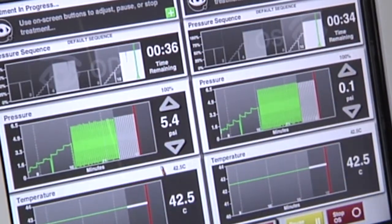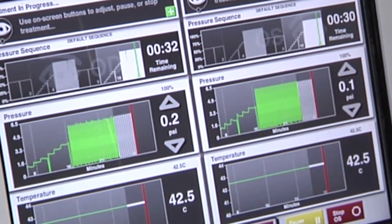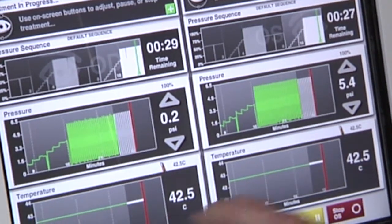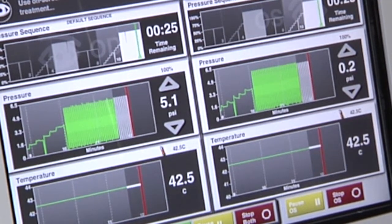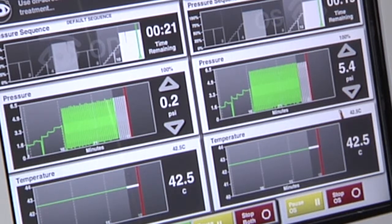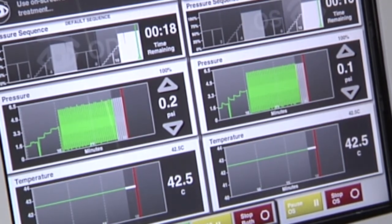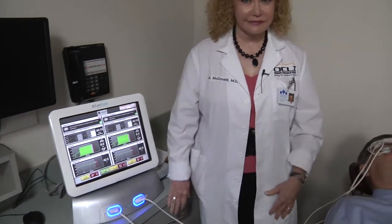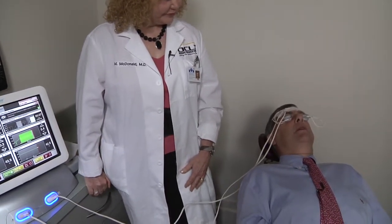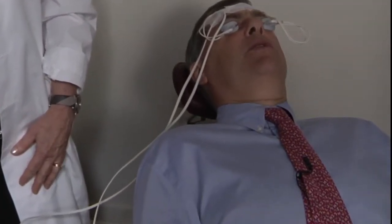The second readout shows pounds per square inch of pressure applied — that's the noise you hear, the gentle pulsation of the lid massagers. And at the bottom you can see that the lid temperature has been raised to a very comfortable 42.5 degrees centigrade in both lids. Eric, there are only 20 seconds left before we take the lid massagers out. How do you feel? Quite comfortable — not uncomfortable in any manner. You feel a little massage of the lid, just a gentle warm heat, and time passes very quickly.